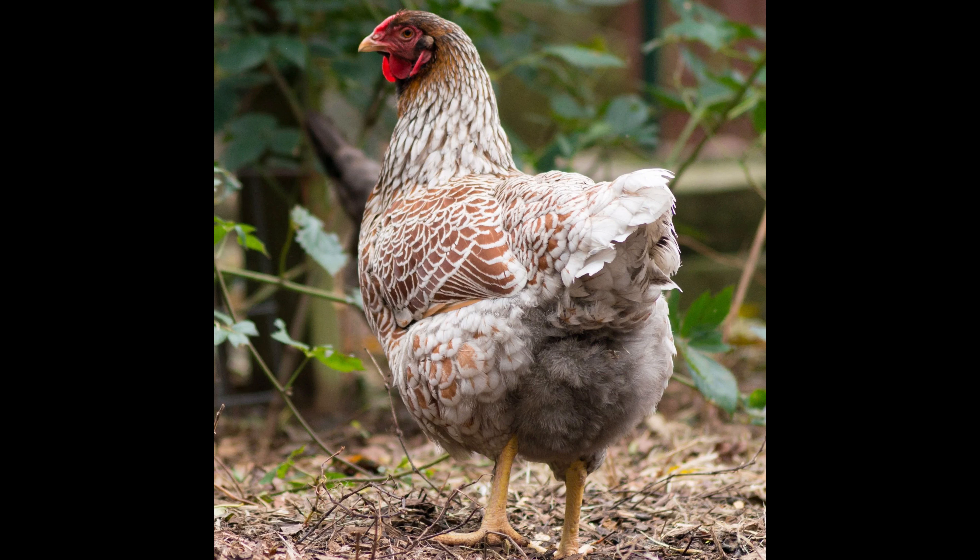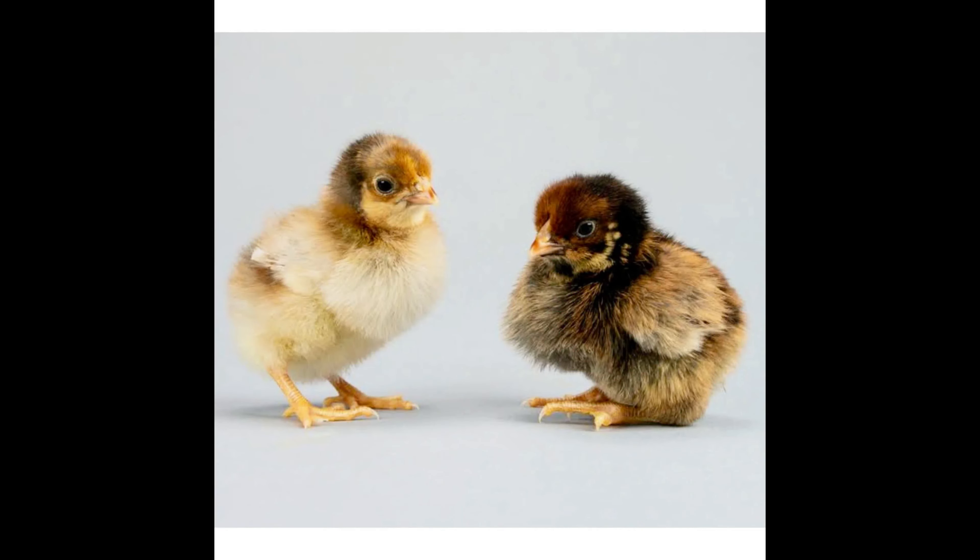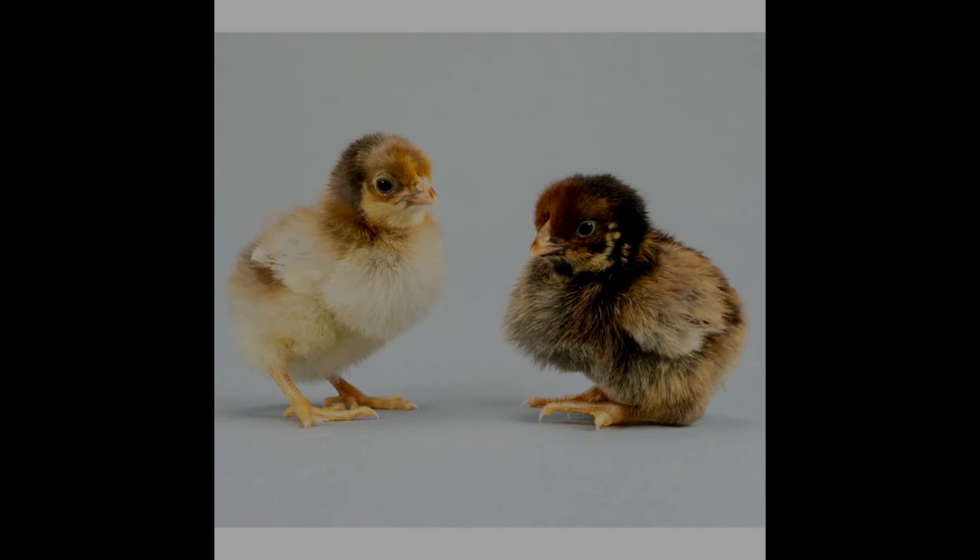Blue-laced red Wyandottes are quite hardy birds and can be raised in a variety of conditions. They do well in both confined and free-range setups. They are great for small homesteads, backyards, and even in an urban setting. They are an excellent choice for anyone looking for a dual-purpose bird that also has an impressive and attractive feathering.